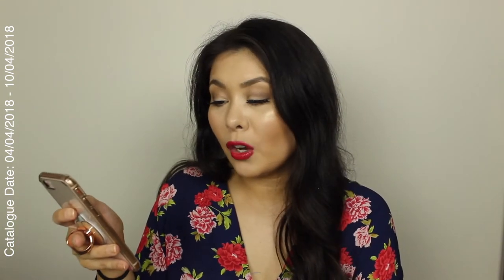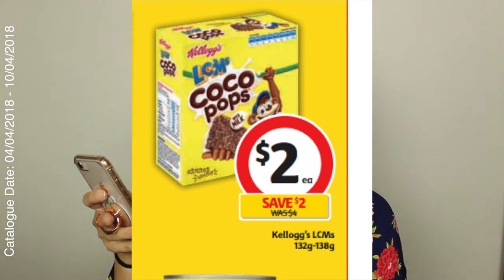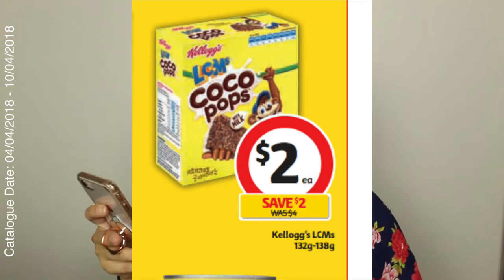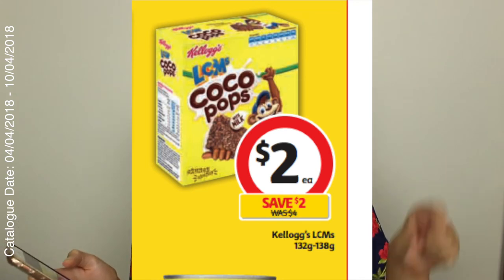So the very first thing is Coco Pops — but these aren't just any Coco Pops, these are Coco Pop LCMs. I'm not really too sure how many are in a box, but they are $2 a box and there is 132 to 138 grams in a box, just depending on which ones you get. Kellogg's LCMs are half price, and I love a good Kellogg's LCM.